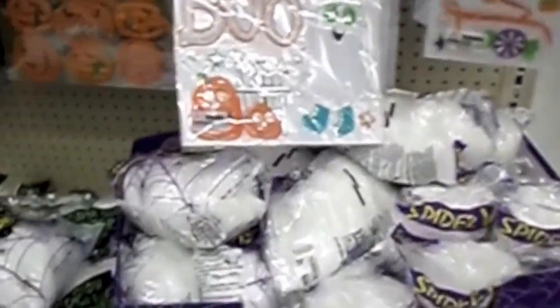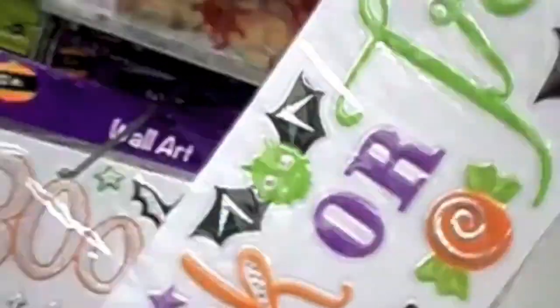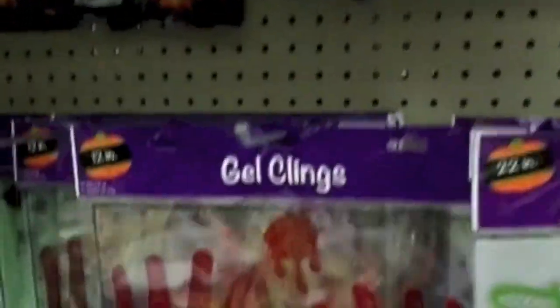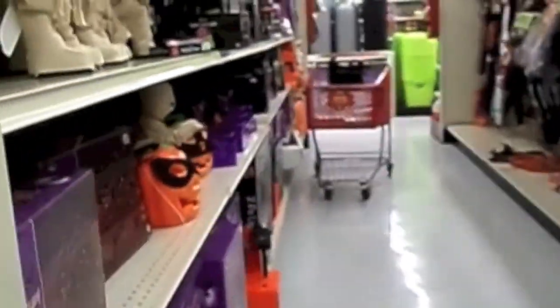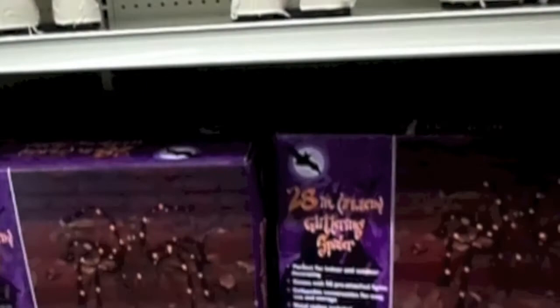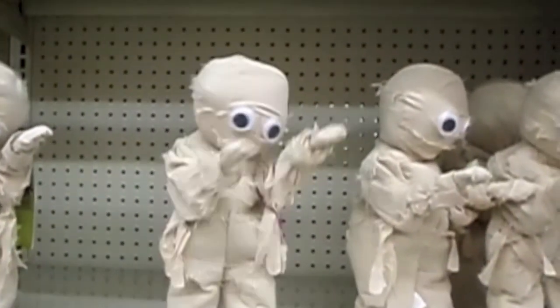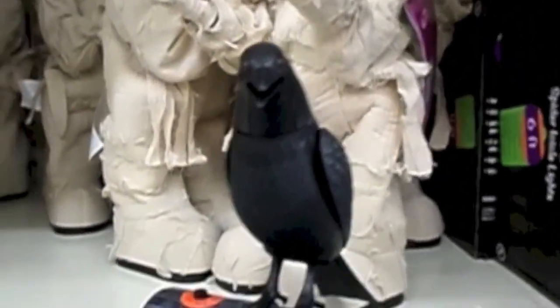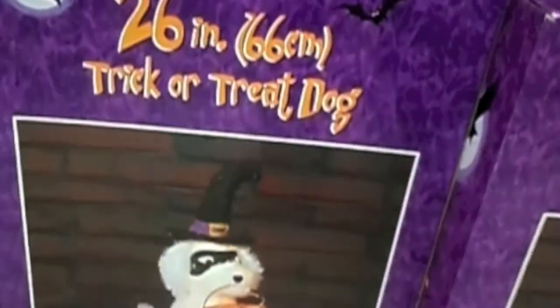Somebody's trying to scare me with a rake. And spiderweb. This one's kind of cute — it says trick-or-treat. And these little things, the hands. I left my basket down there. These little guys. And the raven. There's a little trick-or-treat dog. Glittering spider. This pumpkin lights up.